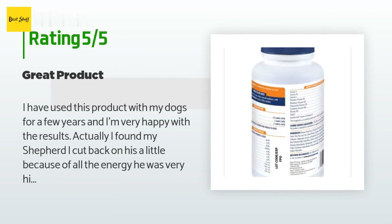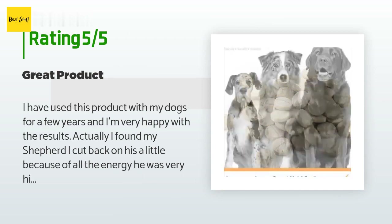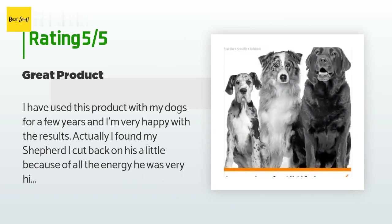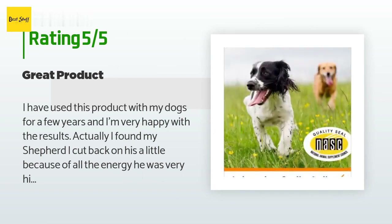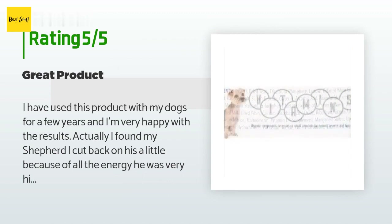A customer said: I have used this product with my dogs for a few years and I'm very happy with the results. Actually, I found with my shepherd I cut back on his dosage a little because of all the energy — he was very high energy. I have a 60 lb dog and have found that four tabs is plenty for him.